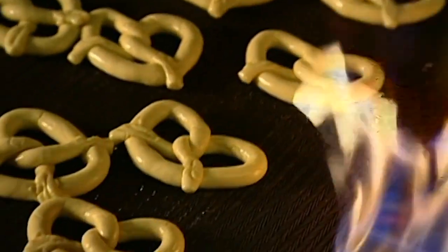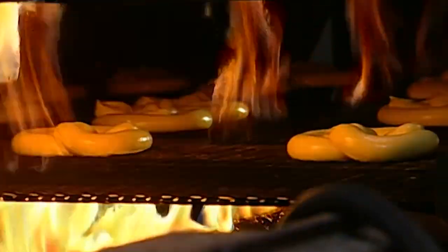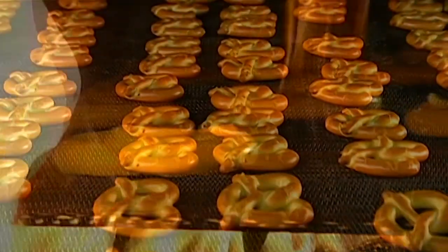They go into a large oven. As they enter, flames sear and harden the outside. This prevents the bottoms from sticking to the mesh conveyor belt during baking.